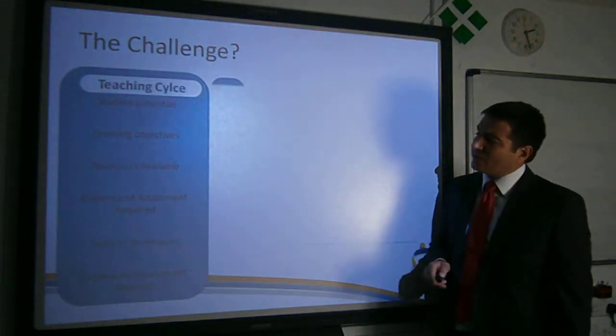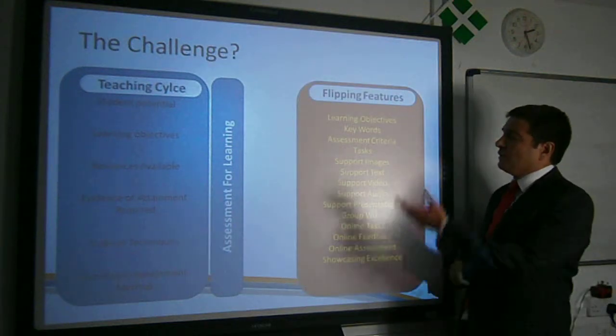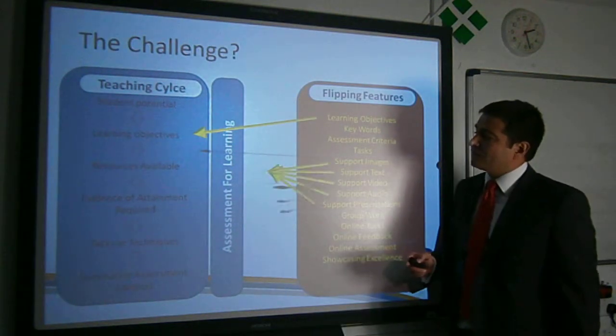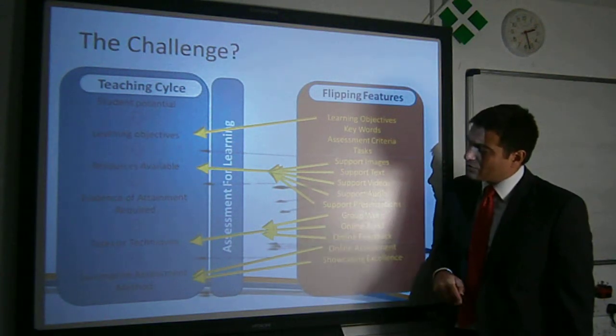So the challenge we face is taking our standard teaching cycle, which we're all used to with our assessment strategies, taking the features of flipping and the tools available to do it and finding out where it can work within our lessons and hopefully motivating students.